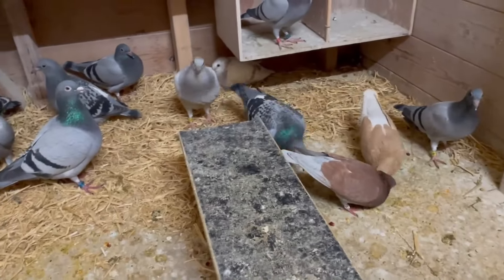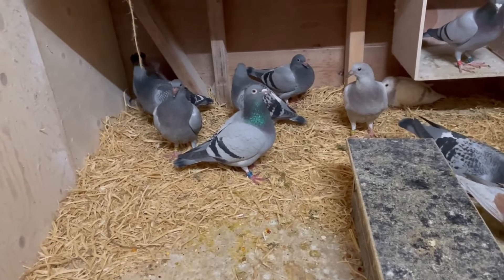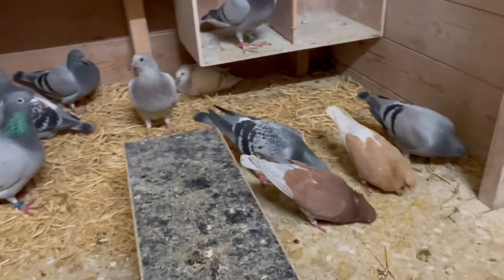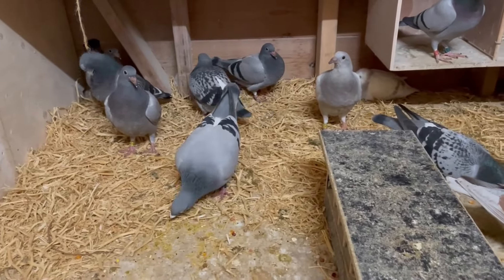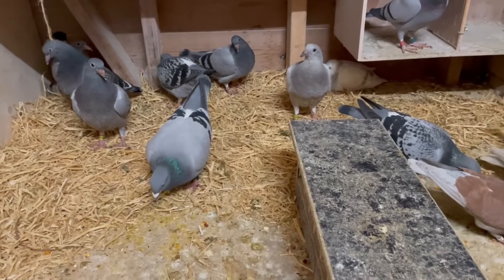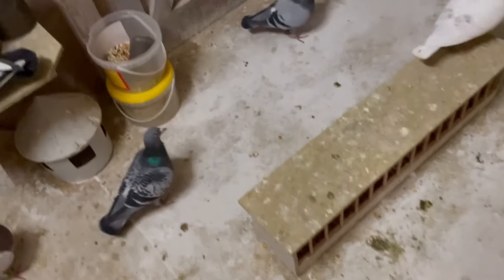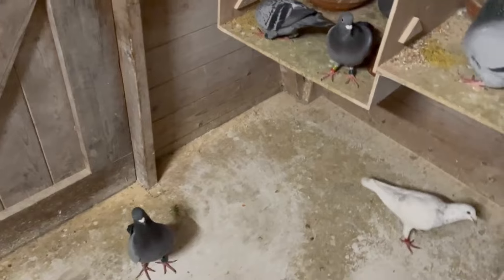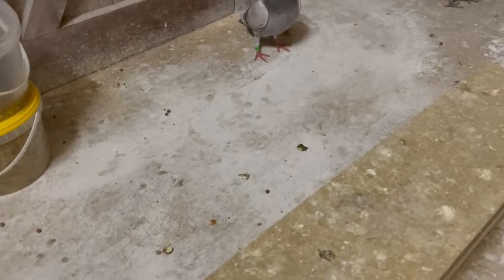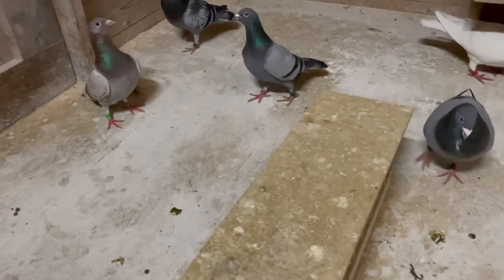The young birds are doing fine — they can learn everything from the hens. We're going to check on all the birds with the youngsters and then we're done for today. I also put some hog white — loft white from Natural — on the ground because the loft is a little bit wet.